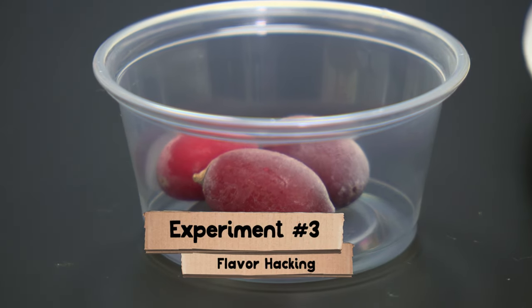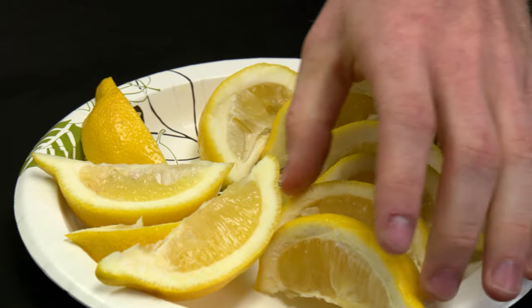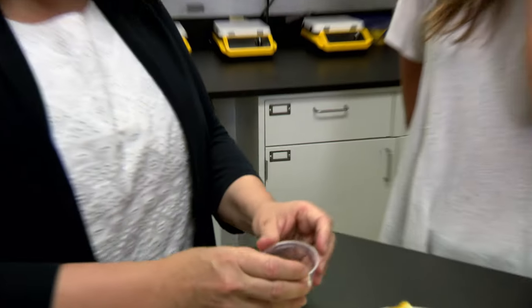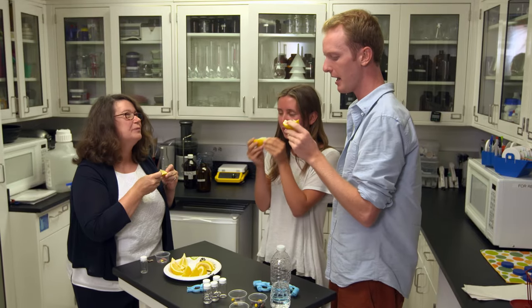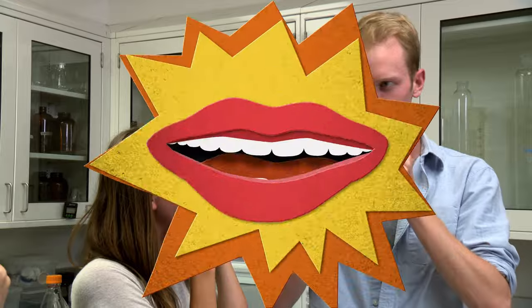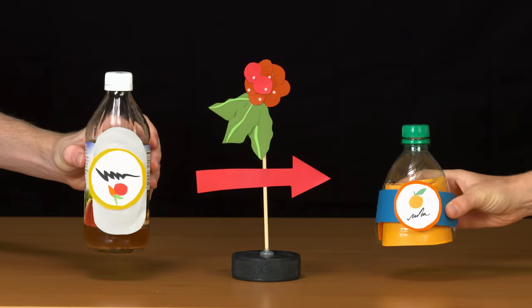Now we're moving on to something called Miracle Berry. Though these berries are not sweet themselves, they have the capacity to change things into sweet in the presence of sour. First, we taste a lemon and remember that sour taste. Then we rub Miracle Berry pulp all around our tongue. After tasting the lemon again — it tastes like candy, kind of like sweet lemonade or even a lemon pound cake.